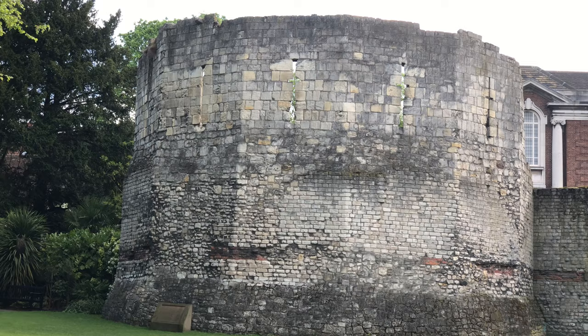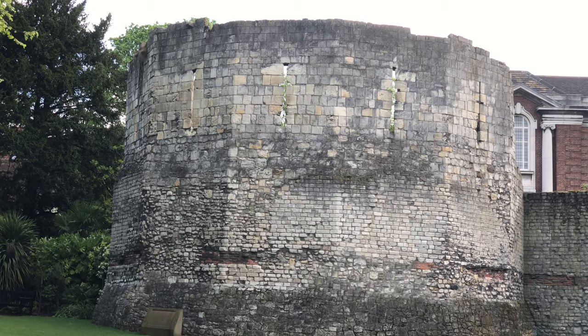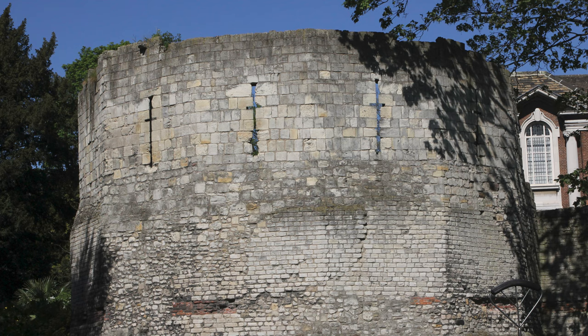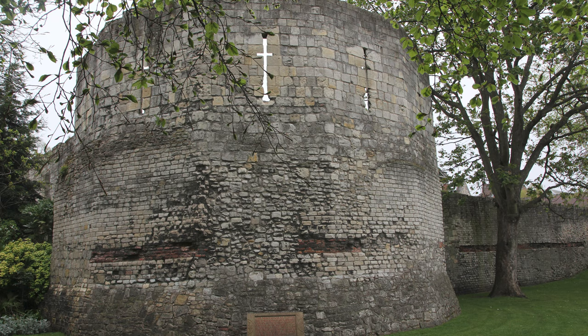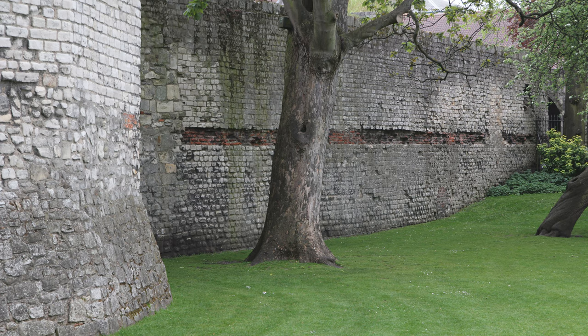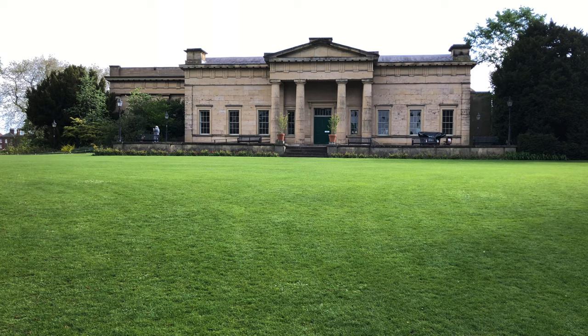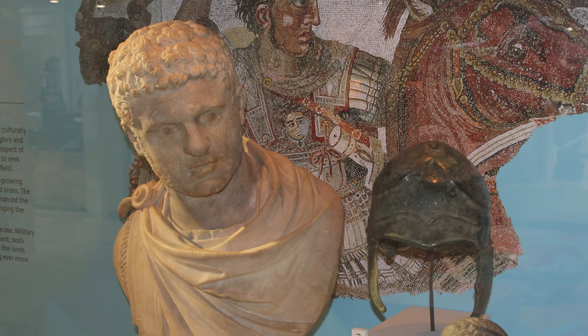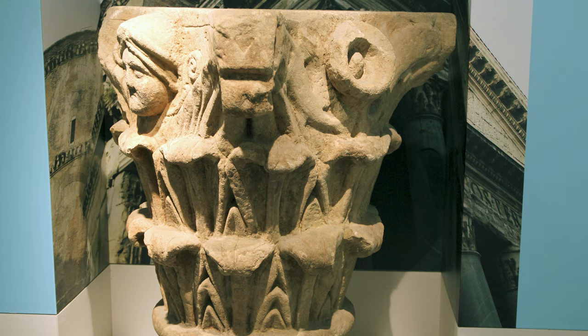A much older historic site in the park is a wall and tower, which is the only significant remains here of the ancient Romans. The Romans occupied York until the beginning of the fifth century, and during that time it was one of their most important cities in England and was a base for the armies that kept the defenses at Hadrian's Wall, the northern boundary of the Roman Empire. The Romans founded York in 71 BC, and some of their artifacts are on display in the Yorkshire Museum.